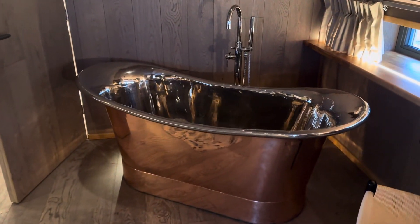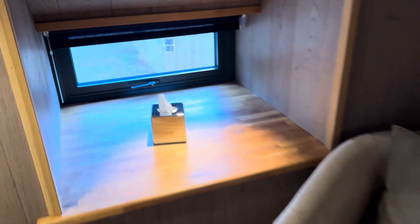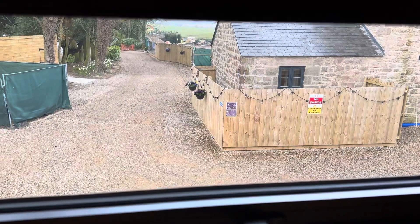There's the bed. Oh, look at this bath — it's a nice big copper bath in the room. I'm sure the views out of all the windows are lovely. There are lots of windows because the building we're in now is upstairs, and there are two suites upstairs next to each other.